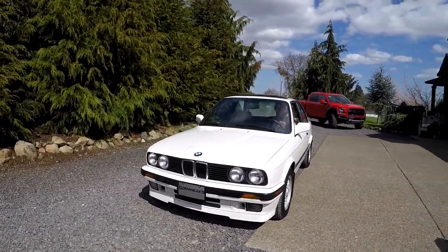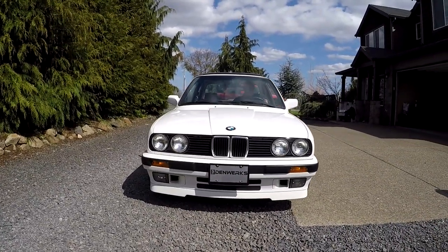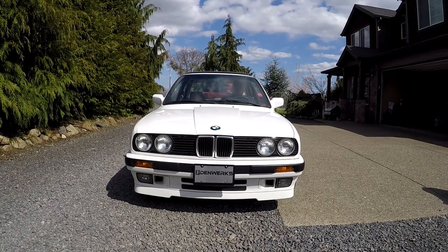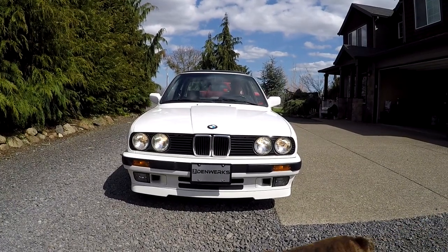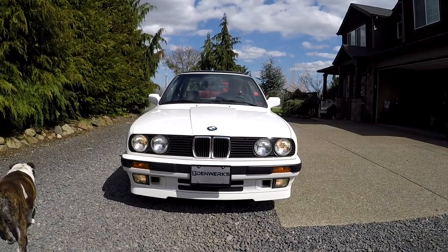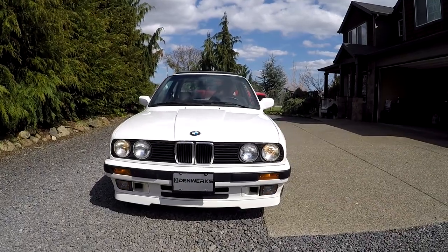We'll just walk around here. I was going to show you the lights. You can see the marker lights, turn signals left and right, all the lights, and the fog lamps down at the bottom — there's a little switch on the dash. There we go — you can see the fog lamps work. All that's working.